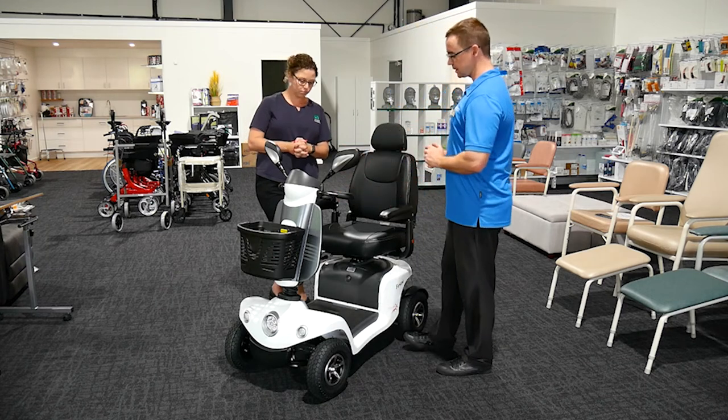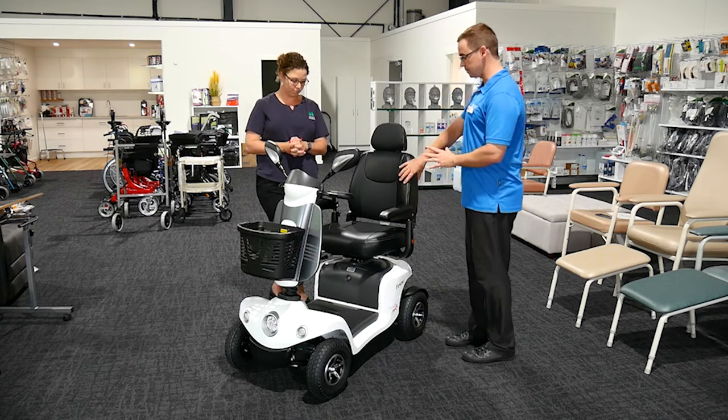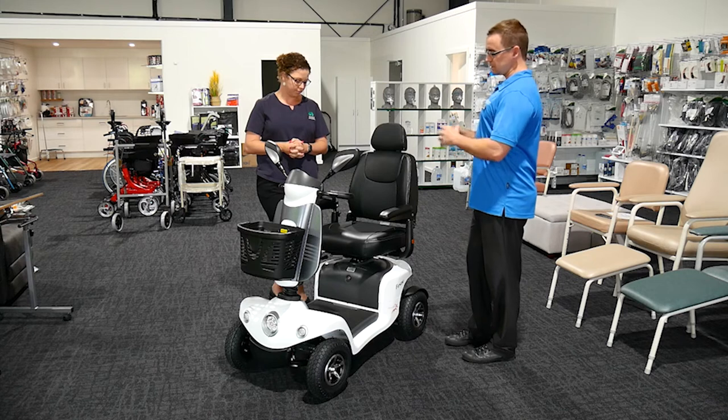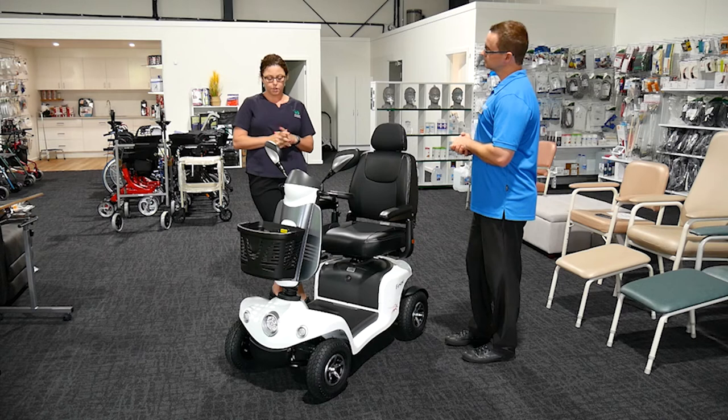We always look at the adjustability of where the handles will be. These have adjustments you can make in most models, as well as some minor adjustments in the arms and backrests.